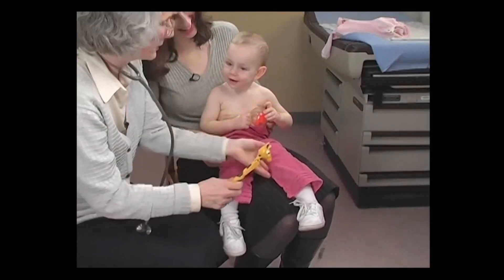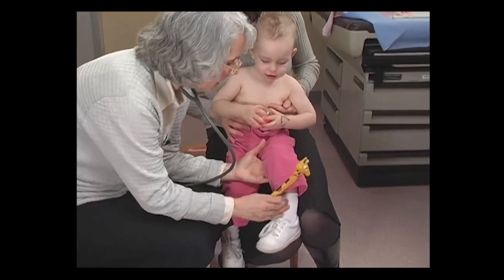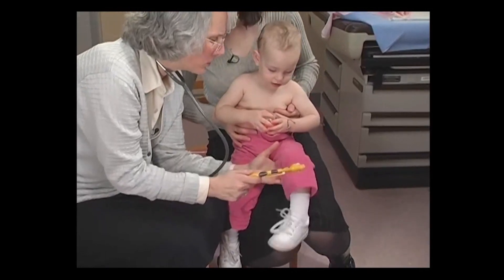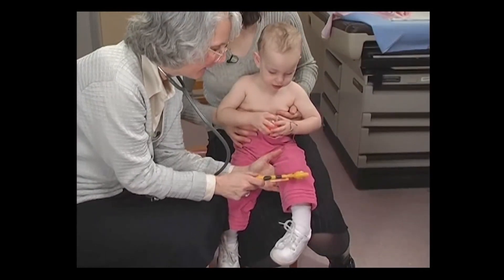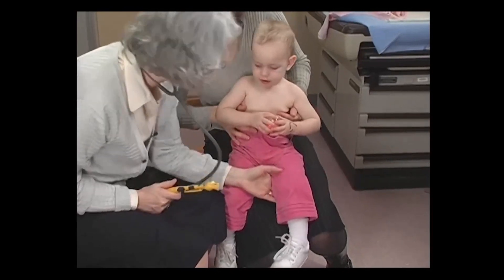Eliciting deep tendon reflexes is tricky in young children because they tense up. It's important for you to practice on many children so that you get the feel for normal reflexes and how to elicit them. That way, you will be prepared to evaluate the child with head trauma or motor delay.